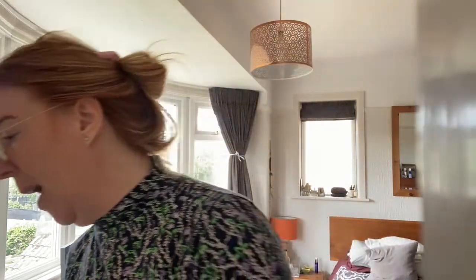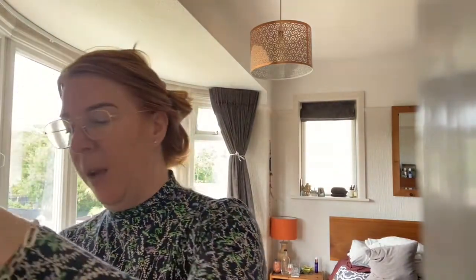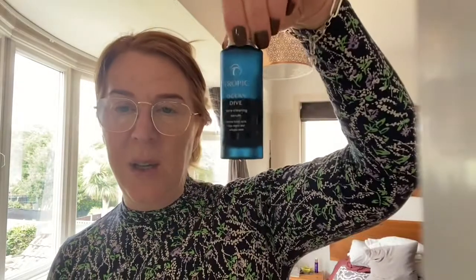Then after that, you're going to use a moisturizer. Depending on the skin type, you could use from Tropic the Skin Feast, which is rather lovely. By the way, Tropic also have a very large range of serums — they have the prebiotic and probiotic, blue spirulina, blue algaes of Blue Lagoon. They have their Ocean Dive, which is great — this is salicylic acid, great for open pores and spottiness.